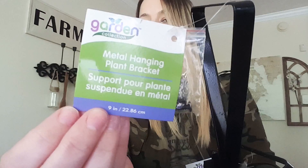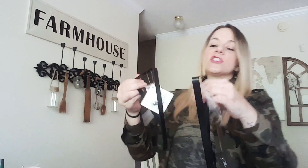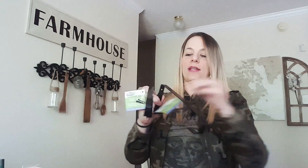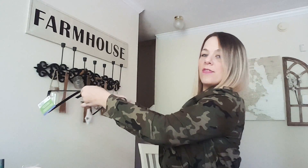In the garden section, they sell these metal hanging plant bracket hooks. My idea is to put them on my wall where I have some decor — I want a shelf on each side. I'm going to mount them like this on my wall and then place a wood plank on top to make a shelf. I got four of them to make two shelves. Excited to do that DIY.